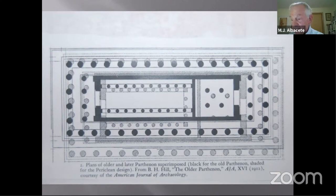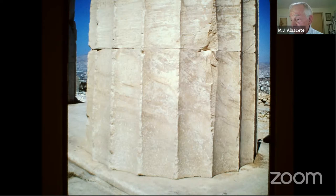By 447 BCE the new Parthenon was under construction. No mortar or any other type of binder was used, but the blocks were so finely finished that each one fit snugly against the next — top and bottom, side to side.